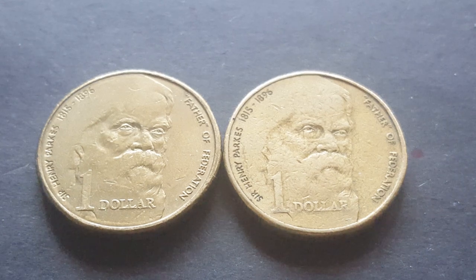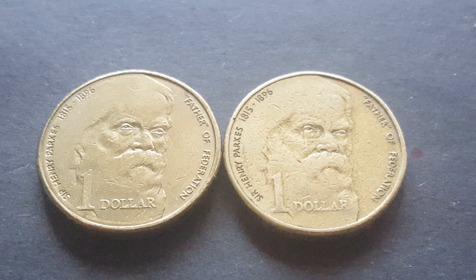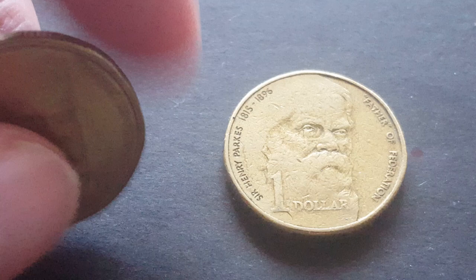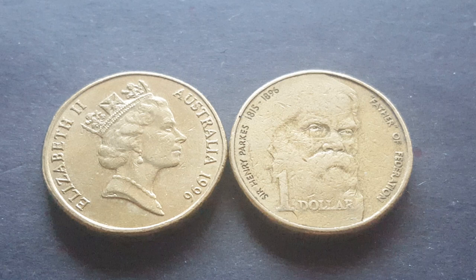Hello fellow coin collectors, my name is Glen. Today we're going to have a look at these $1 coins that were actually commemorative but were issued for circulation. These are dated 1996, so this is a 1996 $1 commemorative coin, and it has the portrait of Queen Elizabeth the Second by Arnold Machen.